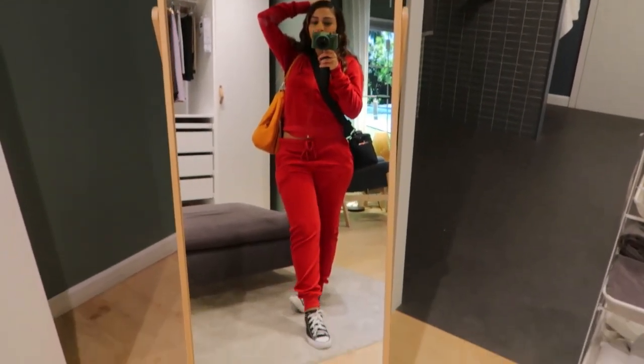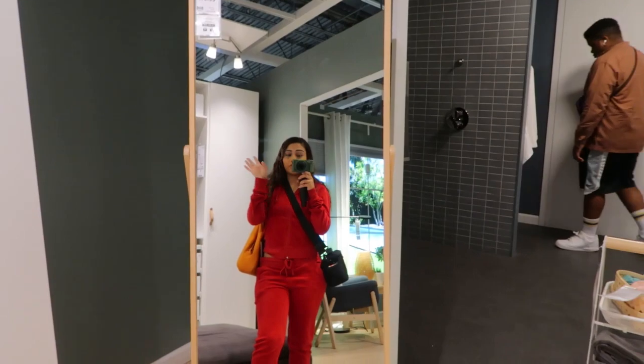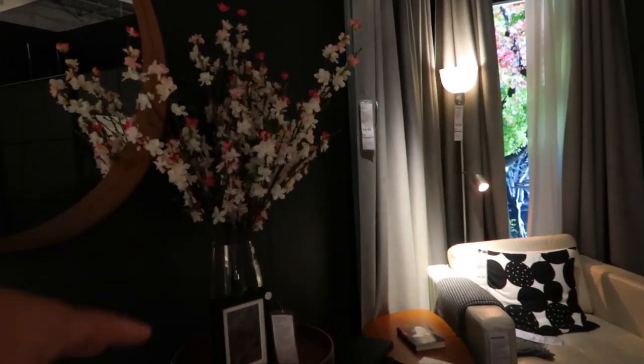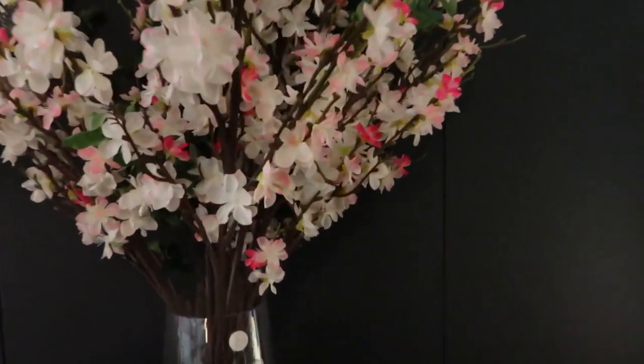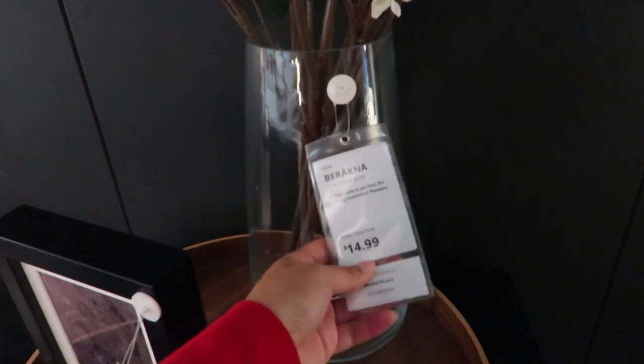This laundry hamper — I can bet you anything it's going to be about $50. You get two compartments, so you can do whites and darks or clothes and undergarments. I love it and you can remove it to clean it as well. This mirror is $180 — I feel like you always need a big mirror. But wait till I show you guys the famous $200 mirror. Look at this bedroom — these fake florals are speaking to me! It makes you want to buy the whole thing. This vase — I've been wanting to get this vase for the longest.